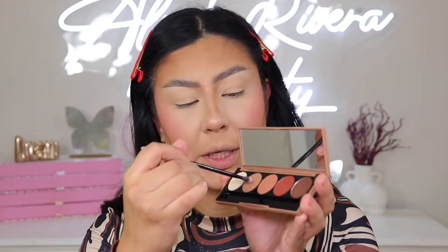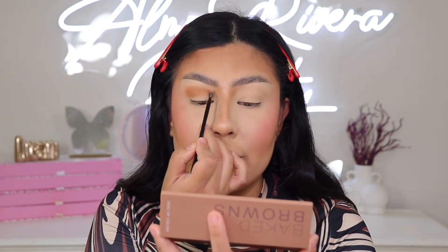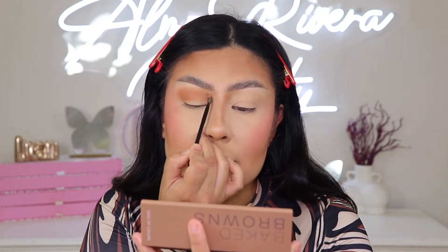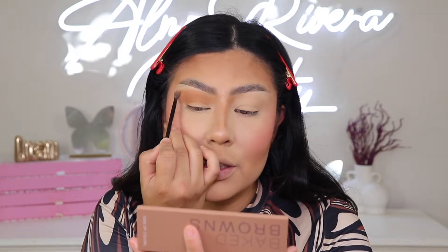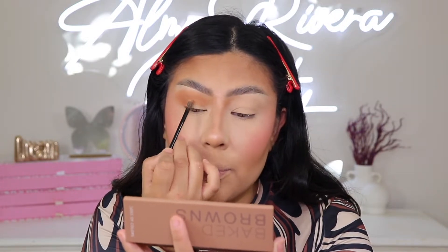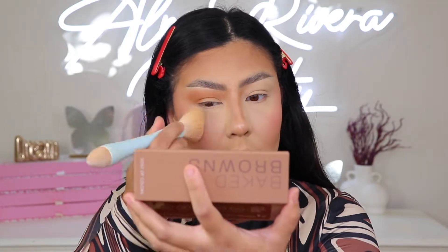We're just going to go right in. I'm going to take the shade Deserted. There is quite some fallout, so be careful with that. I'm going to tap it into my crease and use this as a transitional shade. And right off the bat — girl, you see that pigment right there? This is beautifully pigmented. And blends out gorgeous. I didn't think that using a small little brush would work out this way, because I'm used to using big fluffy brushes for blending transitional shades.